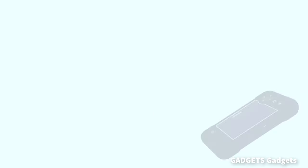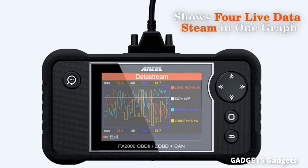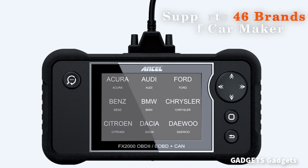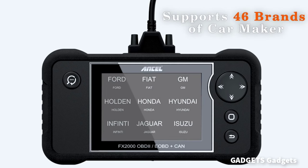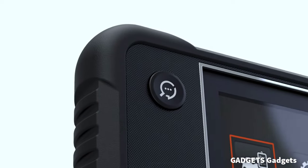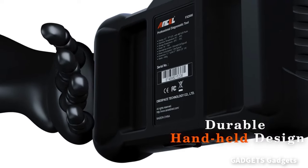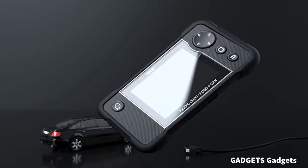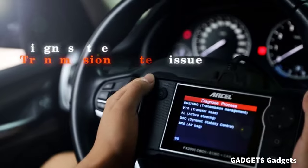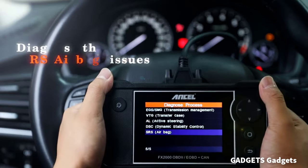Ancel FX-2000 car scanner only takes 3 steps to connect to the car for diagnosis without cumbersome operations. The latest FX-2000 scan tool is equipped with a one key diagnosis function, which can automatically identify the model and year of your car, and automatically diagnose the car. Quickly determines the cause of engine system faults. Reads current, permanent and pending codes. After the repair, clears the codes and turns off the warning light.